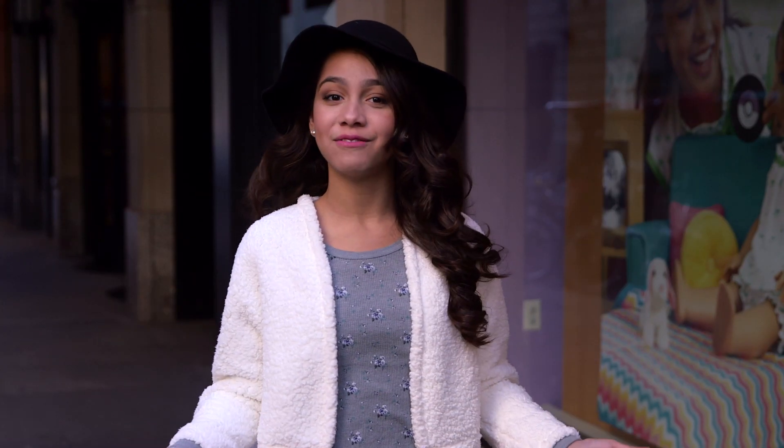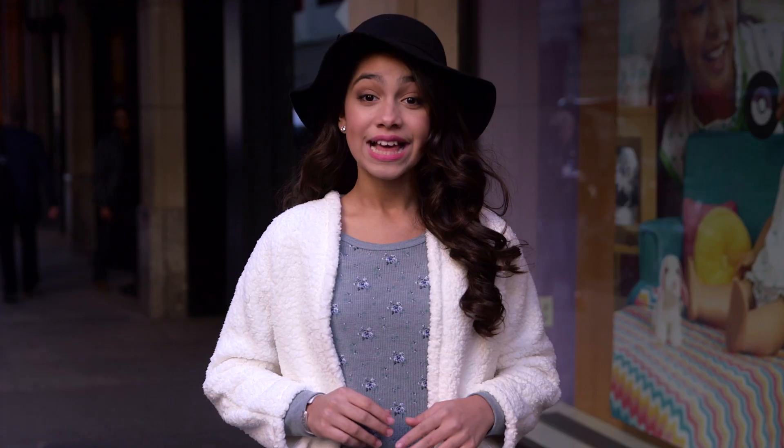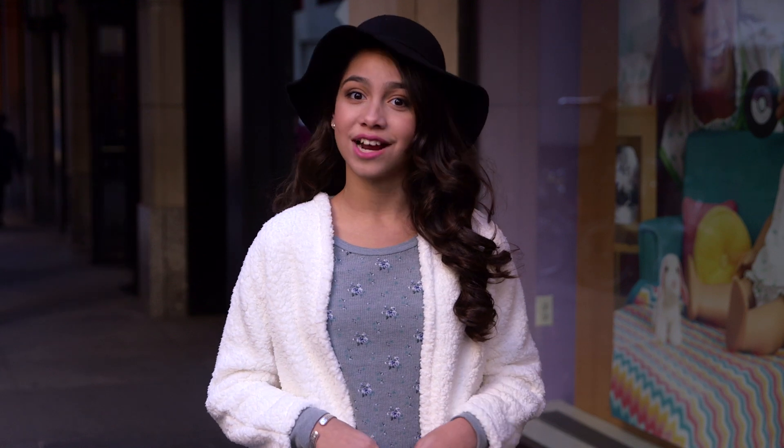Today we have not one awesome girl, but a whole group of awesome girls. And they rule. They compete in a robotics competition where most of their competition are boys. And trust me, these girls are there to dominate. But I'll let them tell you about that.